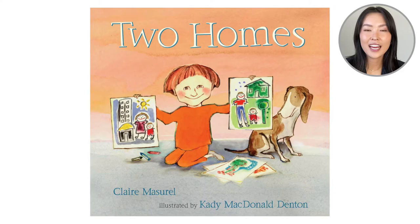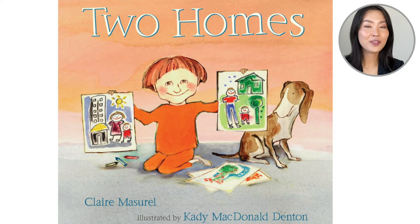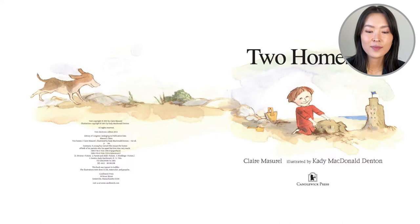Hello everyone! Welcome back to Reading with Leanne. We are going to read the book Two Homes. This is by Claire Masurel and the illustrations are by Katie MacDonald Denton. Looking at the cover of the book, we see a boy and he has two pieces of artwork. Through this book he's going to show us his two homes.